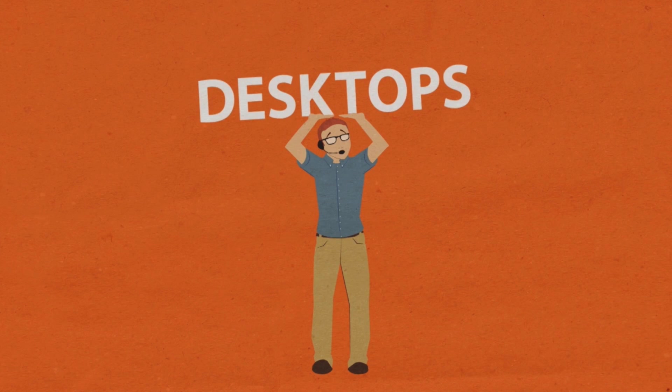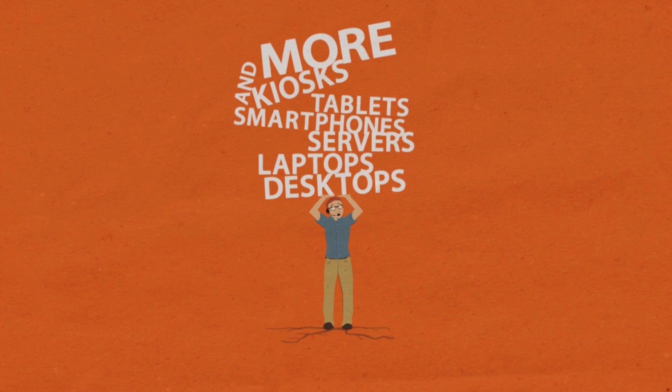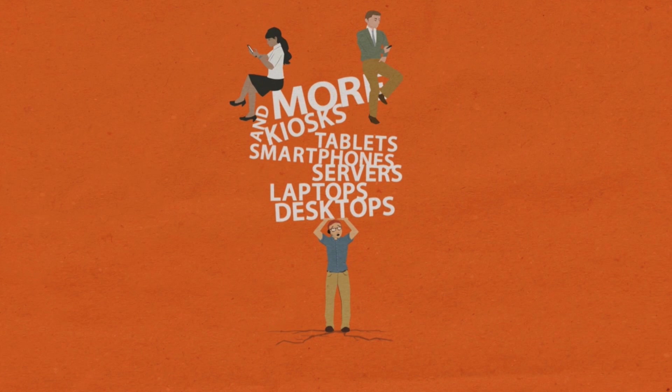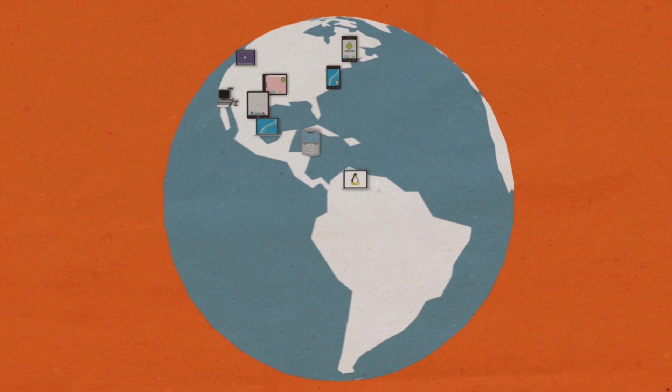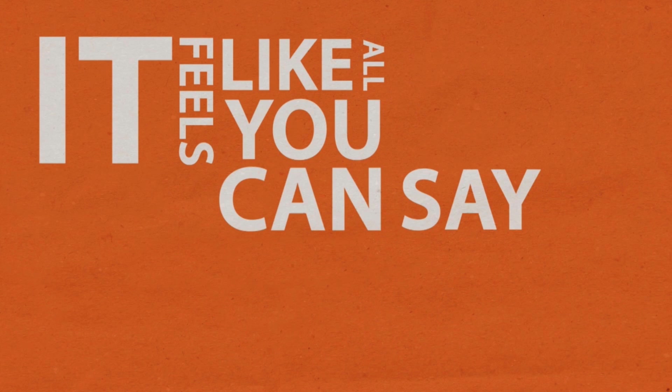You're supporting desktops, laptops, and servers, smartphones, tablets, kiosks, and more. On top of that, employees and customers are bringing in their own personal devices. And all of these systems and devices are spread all over the world, both on and off your network. Pretty soon, it feels like all you can say is no.